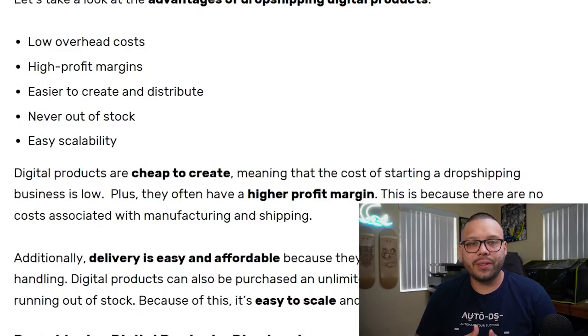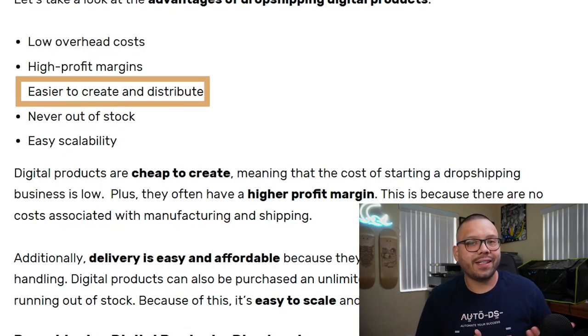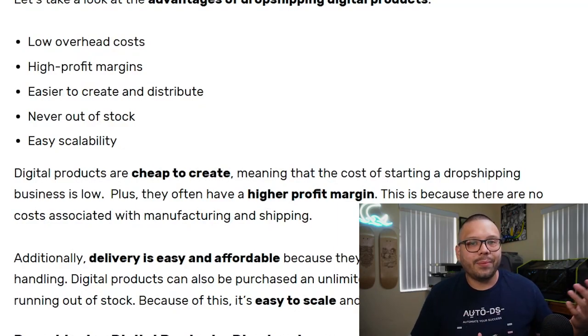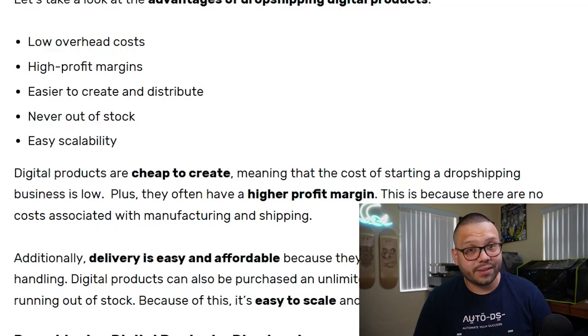When it comes to digital dropshipping, the products are actually fairly easy to create, especially if you're tech savvy or if you know programs like Photoshop, Adobe Illustrator, Inkscape, or GIMP — the free version of Photoshop. If you know how to use these softwares, you can create your own images to sell. You can even use things like Canva, even the free version of Canva, to create templates to download and sell. So even if you're not very creative, you can use online services to help in the design process.